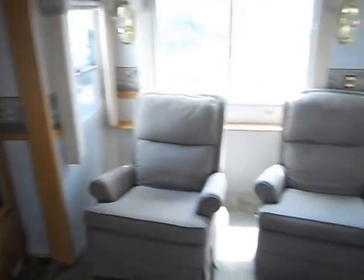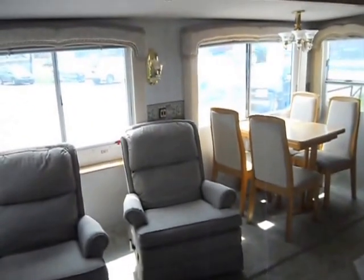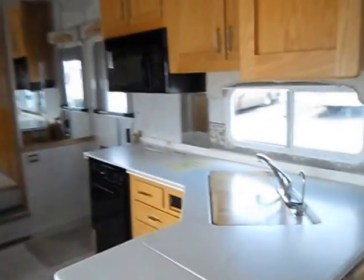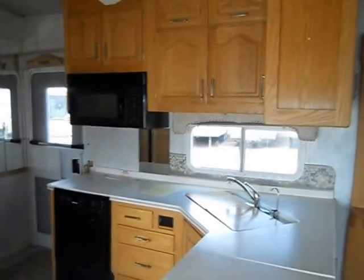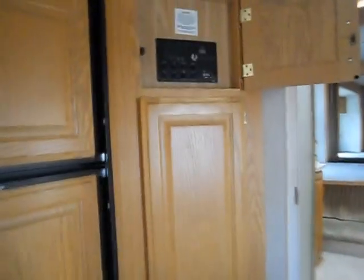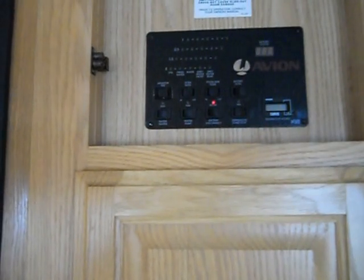On the right hand slide, you've got two matching recliners, table and four chairs, day and night shades and lights. The kitchen is in the center and has a nice big countertop, double sink with covers, Wedgewood gas stove, convection microwave, hardwood cabinets, and a Dometic refrigerator and freezer. Up here is the control panel — it's got your battery disconnect, slide out buttons, battery level check, water heater on and off.